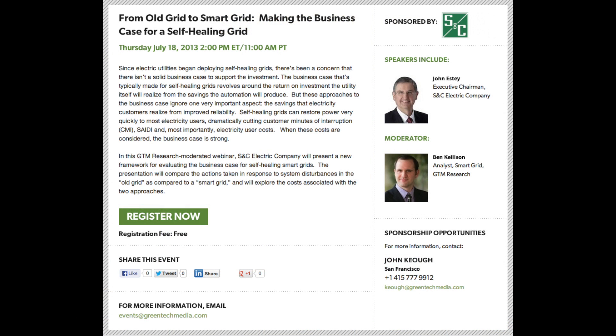These savings by electricity users are a major part of the business case supporting the creation of self-healing grids.